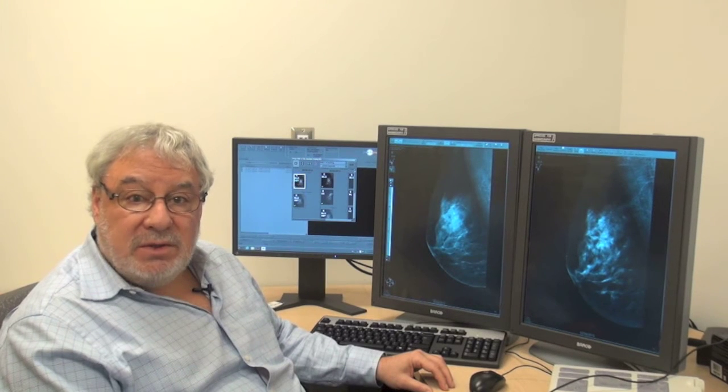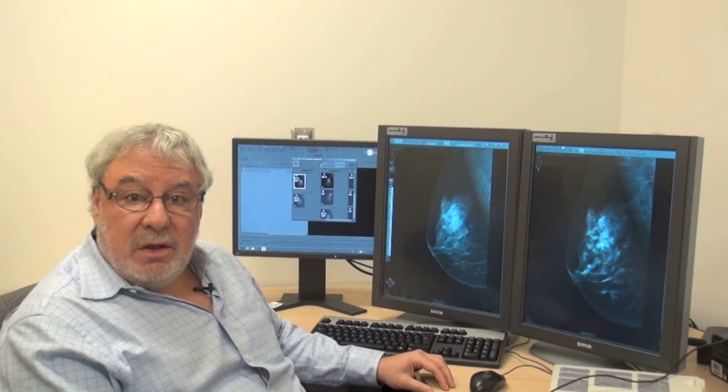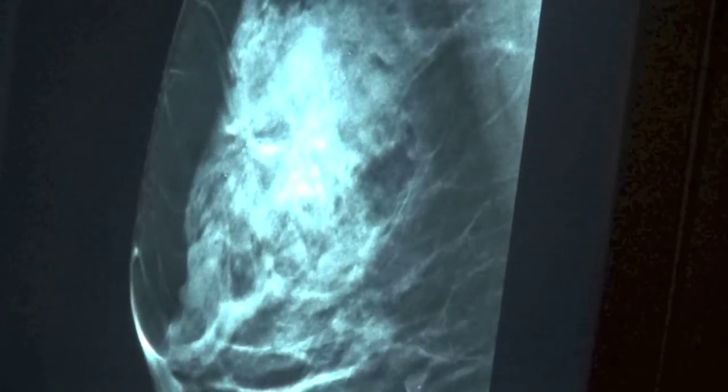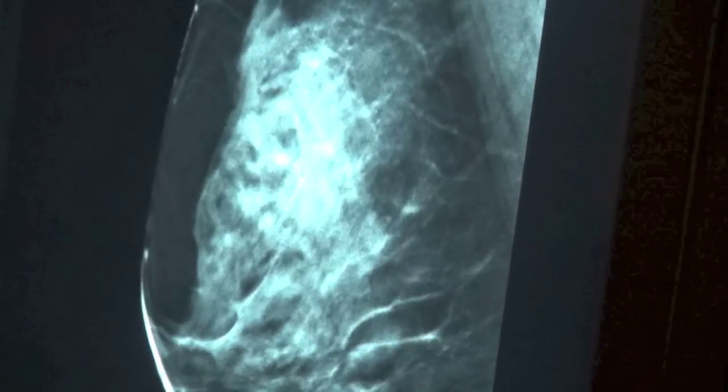So what we're working on now is a technique called digital breast tomosynthesis. This is a long name, but essentially what it is, it's a three-dimensional mammogram that produces pictures of the breast as if you were looking through the breast, slice by slice.